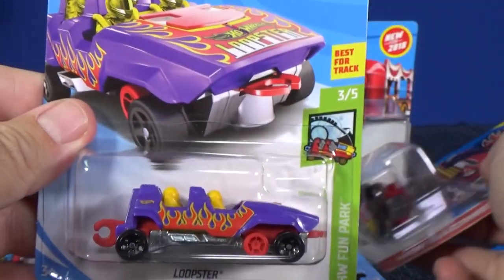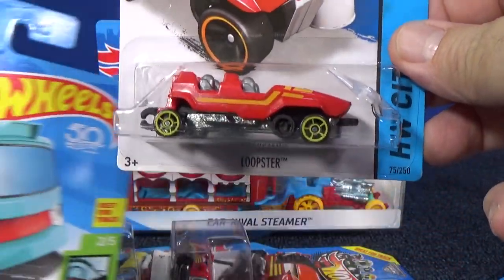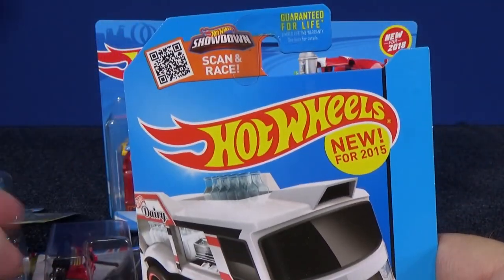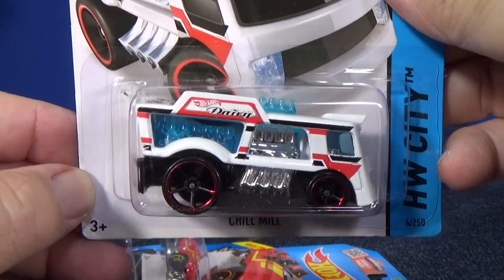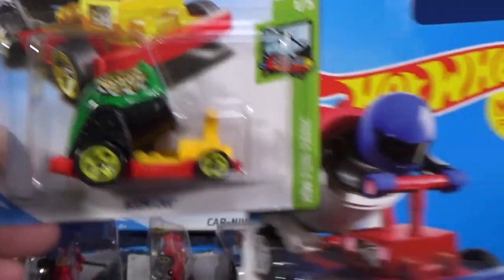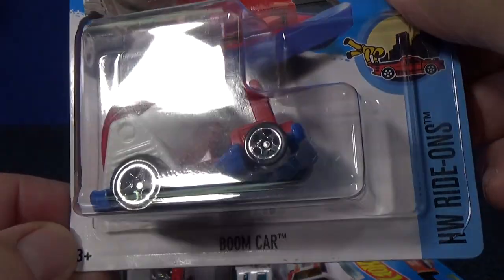This is one of the new model colors from 2013 for Bump Around. Loopster was a new model in 2015 — here's one of the new colors from back in 2015. Chill Mill is not a new model either — new for 2015, here's one of the colors when it was a new model. And the last model in the Fun Park series, Boom Car, was a new model back in 2017.